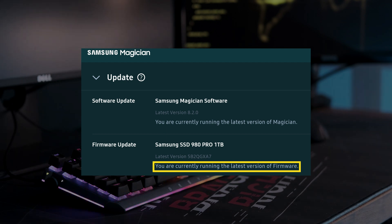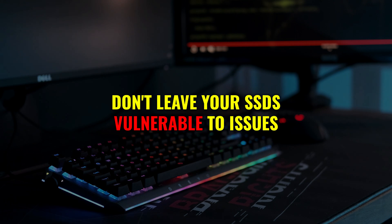Don't snooze on firmware updates. SSD manufacturers release updates to fix bugs, improve performance, and extend the life of your drive. Skipping these updates leaves your SSD vulnerable to issues that could have been easily avoided.